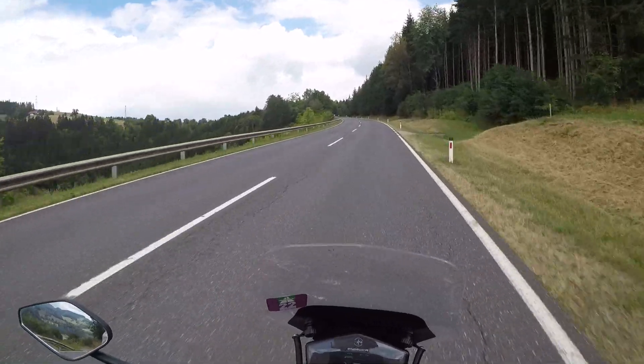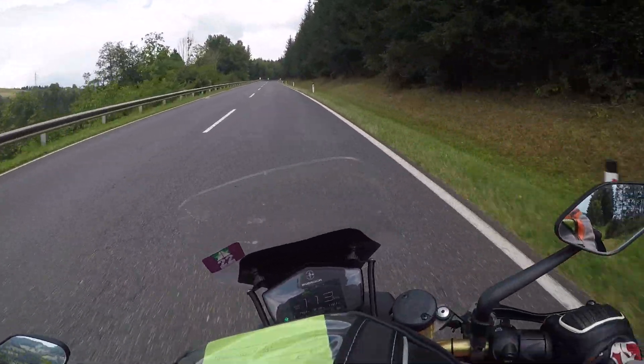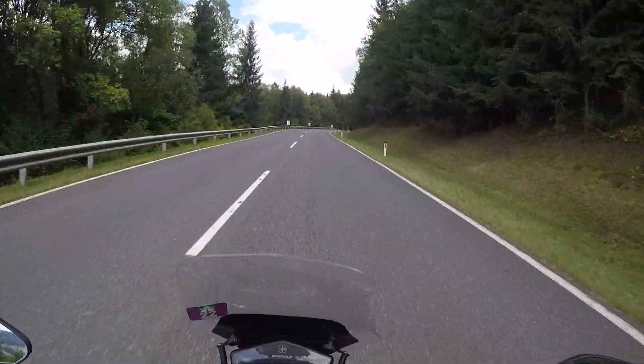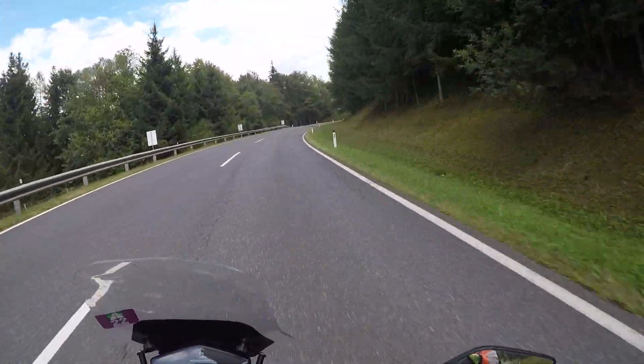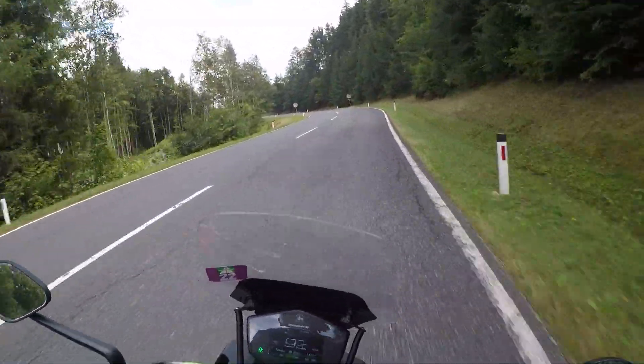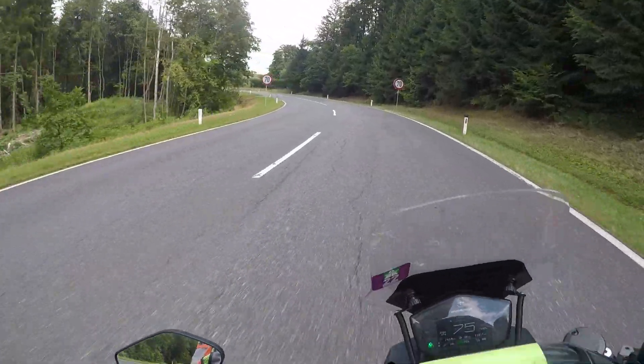What's good about this road is that we're keeping it off the middle of the tire, which we want to do. Definitely want to be off the middle of the tire.